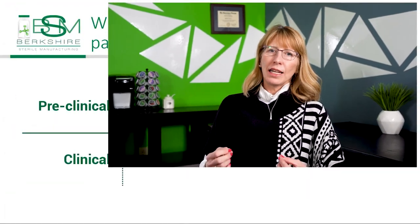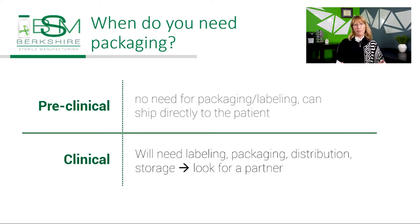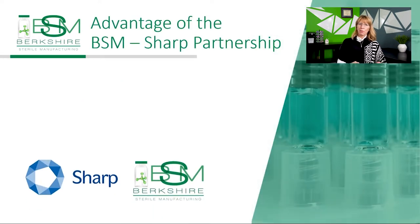Thanks, Andrea. Can you tell us when a pharma or biotech company should begin looking for contract packaging services? It depends. If the client is in preclinical trials, they can skip the contract packaging service if they wish, and the product can be directly shipped to their laboratory — we've done that here at BSM. Once they begin clinical trials, however, they will need a contract packaging service to label, package, distribute, and collect back their drug product from the clinical sites.